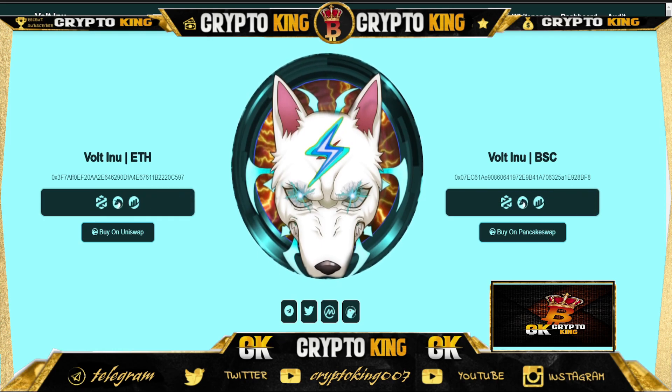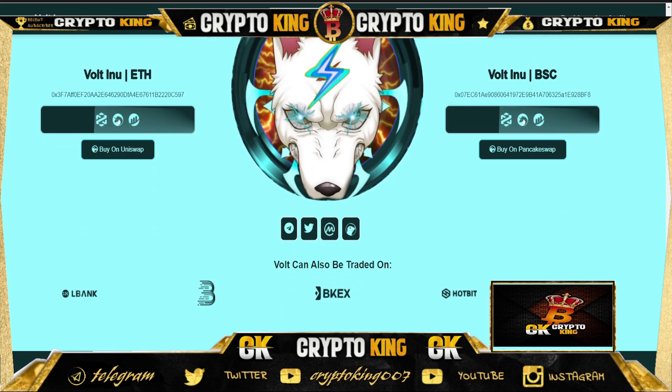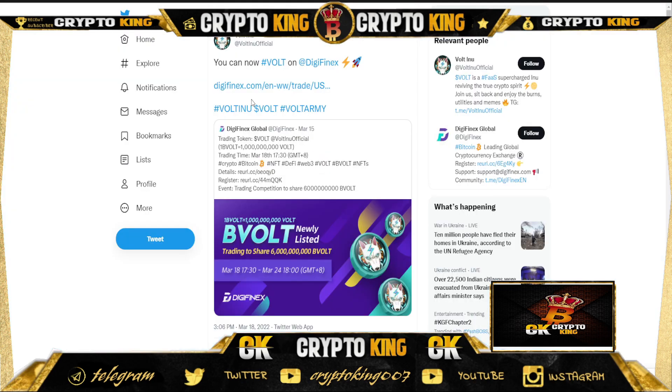Voltino is on the Ethereum blockchain and also on the BSC blockchain. They are currently listed on DigiPhoenix, which is a big update. You can also trade on LBank, BKX, Hotbit, and XT.com, but today they are listed on DigiPhoenix.